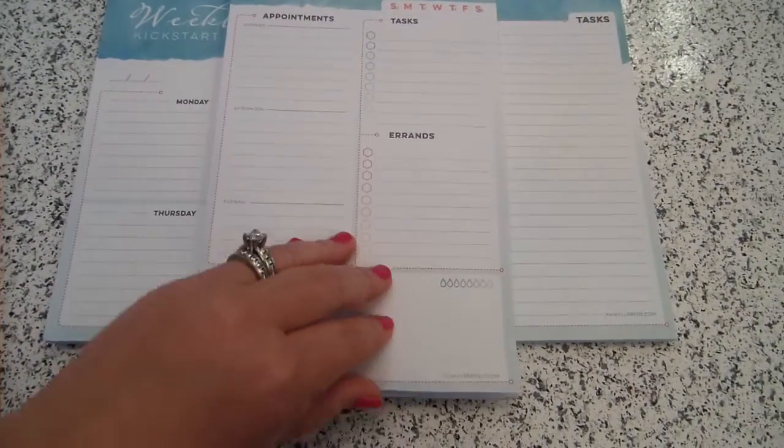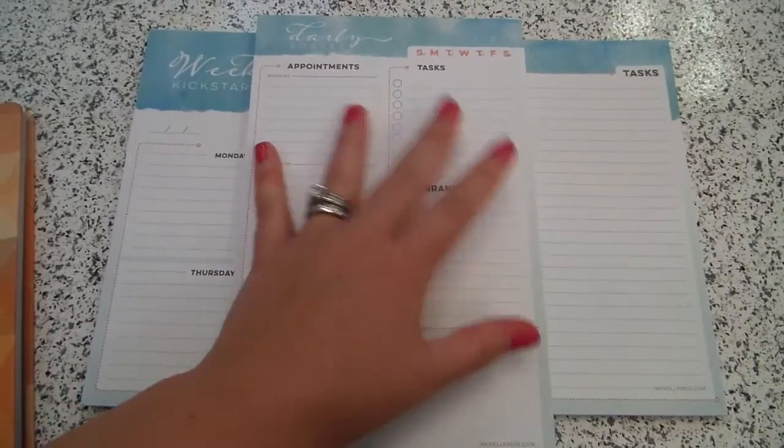The quality of these notepads is great. The paper is nice and thick — it just feels really nice to the touch.